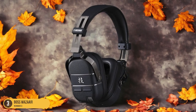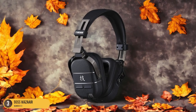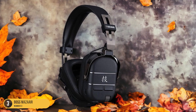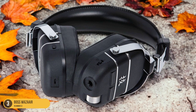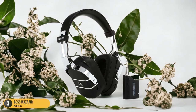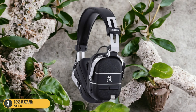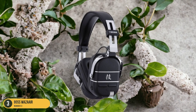The wireless design allows for freedom of movement without compromising on sound quality, making them ideal for practice sessions or performances. The built-in rechargeable batteries ensure long-lasting use, perfect for musicians on the go. Additionally, the foldable and portable nature of these headphones makes them convenient for travel and storage. Whether you're jamming in your room or recording in the studio, the Boss Waza-Air delivers a premium all-in-one solution for guitarists looking for an authentic playing experience.